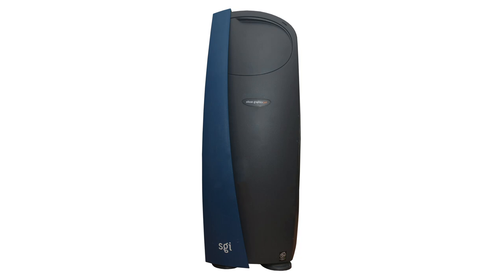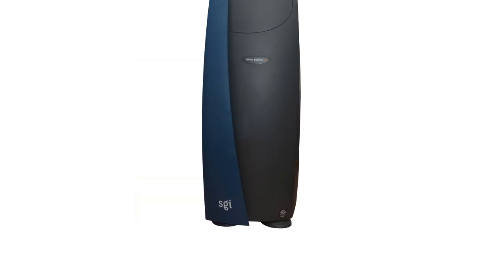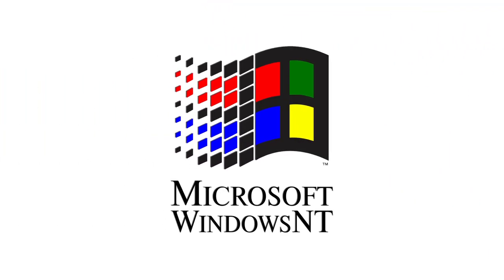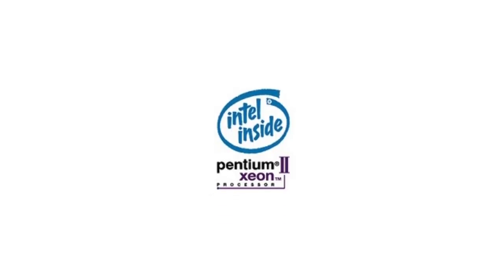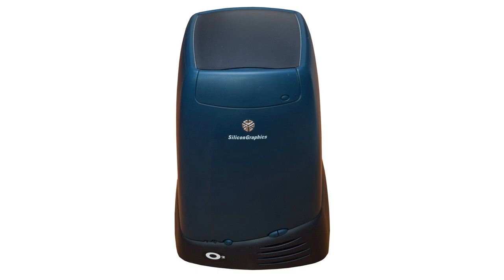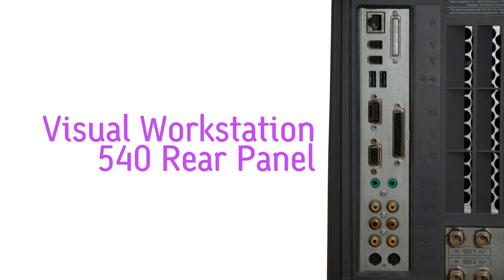As discussed last episode, the Visual Workstation product line consisted of the Visual Workstation 320 and the Visual Workstation 540. While both of these products ran Microsoft Windows on an Intel x86 processor, they were architecturally far closer to SGI's MIPS-based O2, and had many O2-like elements such as high-performance graphics built into the motherboard, Analog Video I/O, and ARC's boot firmware.